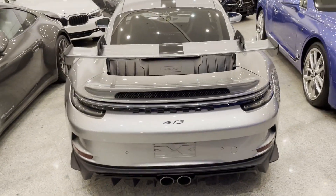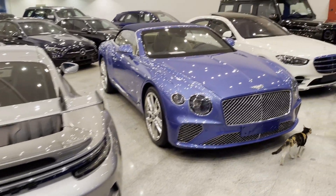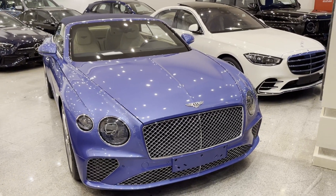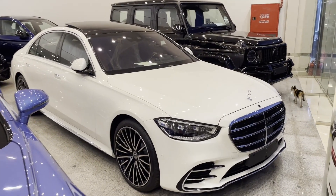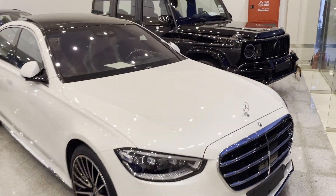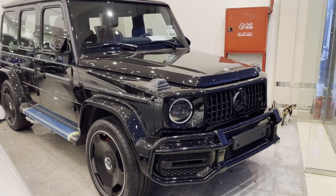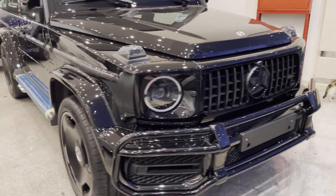First, they have a Porsche GT3 in an amazing grey shade. I can't take my eyes off this beauty. Then they have a Bentley GT in a blue shade. I feel if the rims were black it would suit this GT better. Then they have a Mercedes-Benz S-Class in white. It's a S500 which means it has a 5.0 litre engine. And then an amazing Mercedes-Benz G63 in black. This car is so clean and the rim suits this G63.